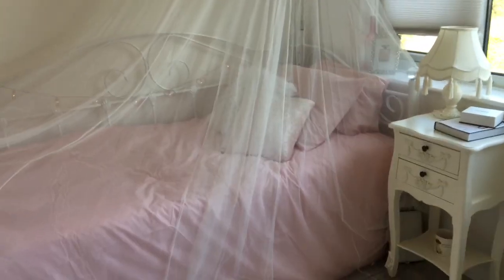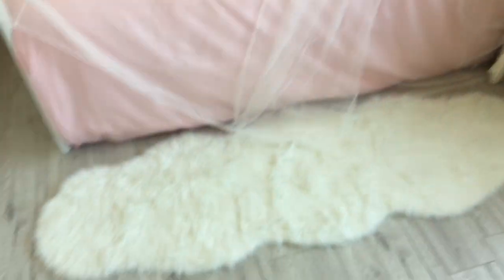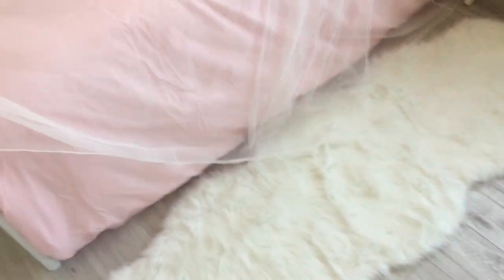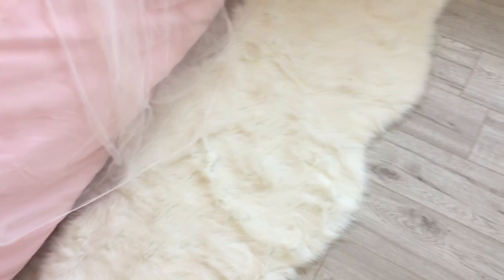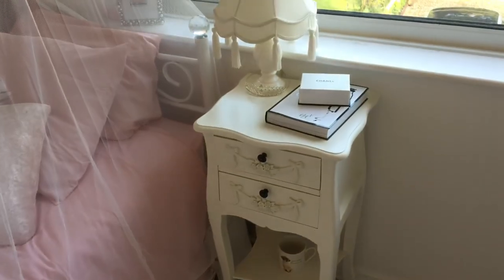Now we're going to the main bit of my room - oh my god, I love it! I love my bed. This is my rug - it's the perfect length and it was from TK Maxx, only 24 pounds. It's not real obviously, and I love it, though it does get a bit grubby.